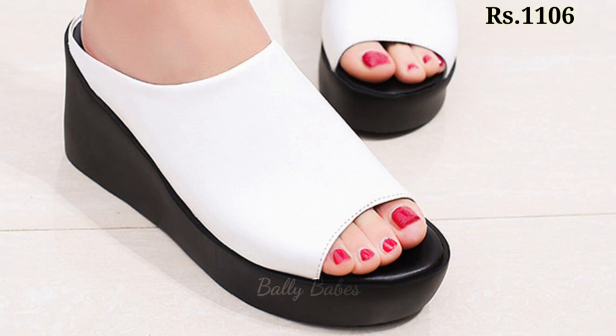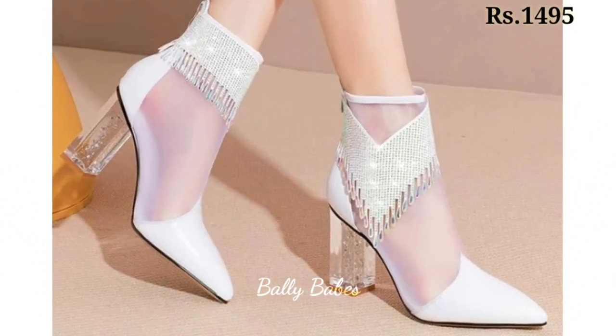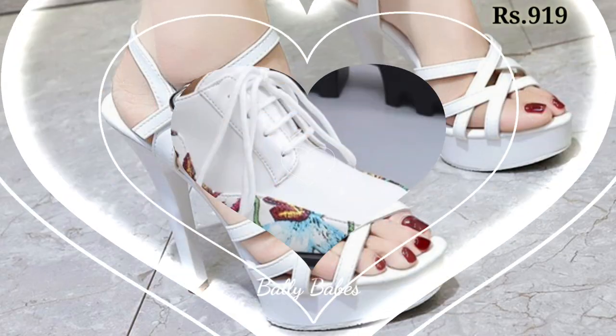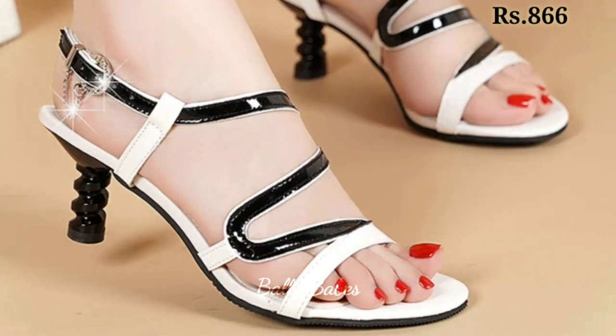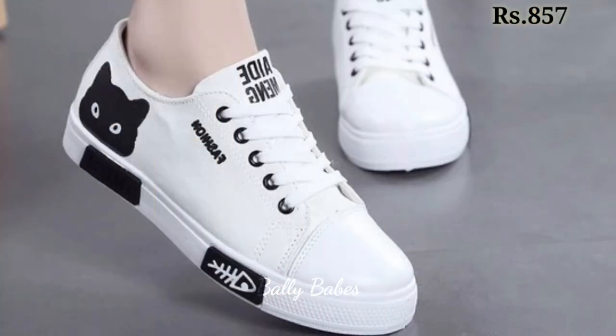Let's talk about sandals. Sandals are a versatile footwear option that can be worn in almost any setting, from the beach to the office. There are many different styles available, ranging from flat to heeled and from casual to dressy. Popular types include flip-flops, gladiator sandals, and wedge sandals. There you have it — some of the most popular styles of ladies' footwear.